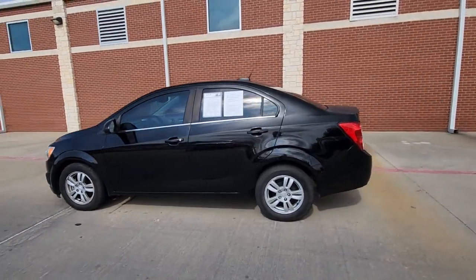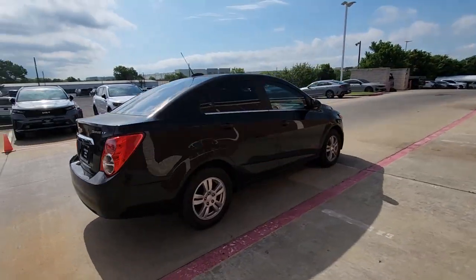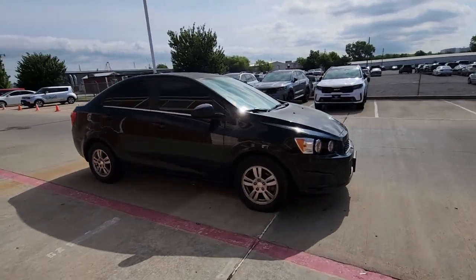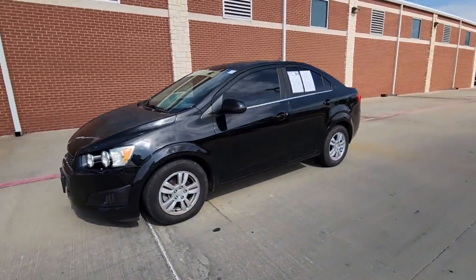Get acquainted with the 2016 Chevrolet Sonic. With less than 80,000 miles on the odometer, this vehicle provides excellent value. The Chevrolet Sonic, the efficient two-door compact with a surprisingly spacious interior, flexible cargo capacity, and advanced safety features.